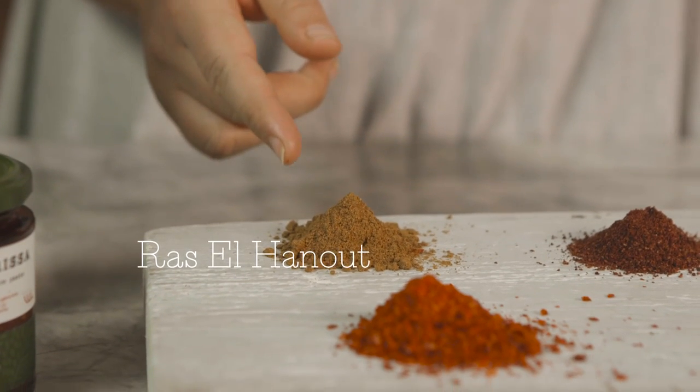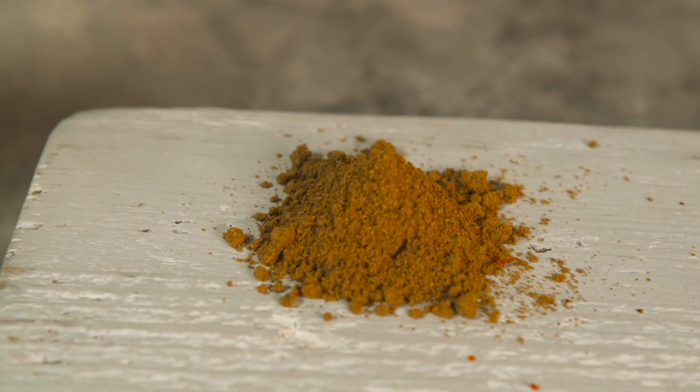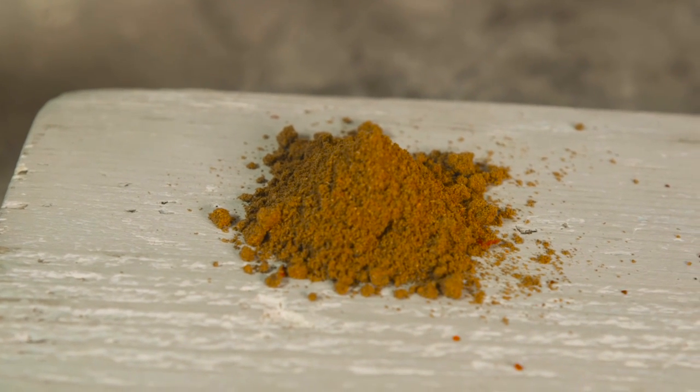And then here we have ras el hanout, really one of my favourite ready-to-go spice mixes, and there are so many different types in the supermarkets these days. I really feel ras el hanout has a lovely lovely kick, perfect smeared on a little bit of halloumi baked in the oven or some lamb or even chicken. It's just so versatile and aromatic.